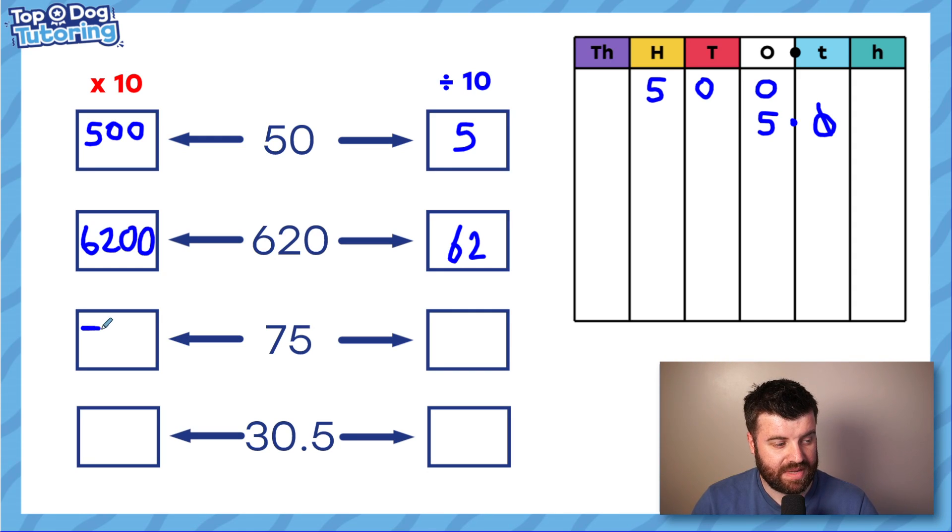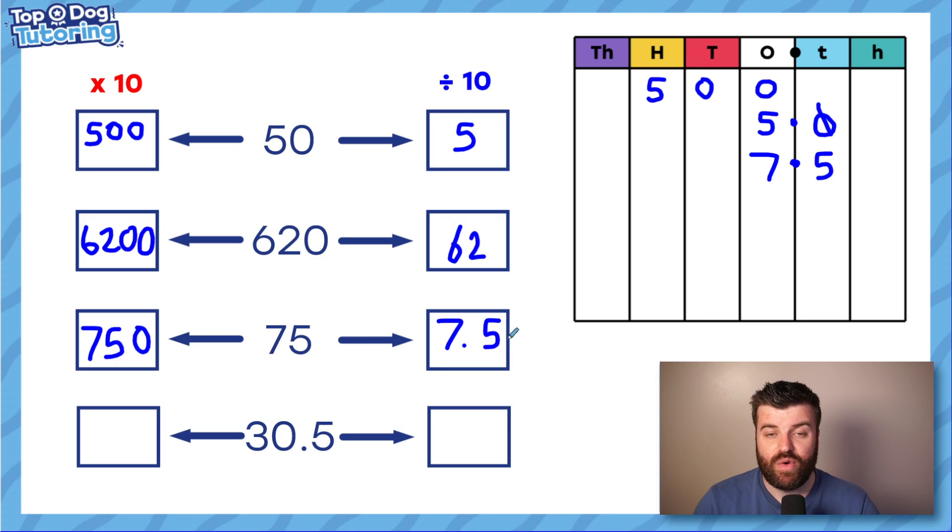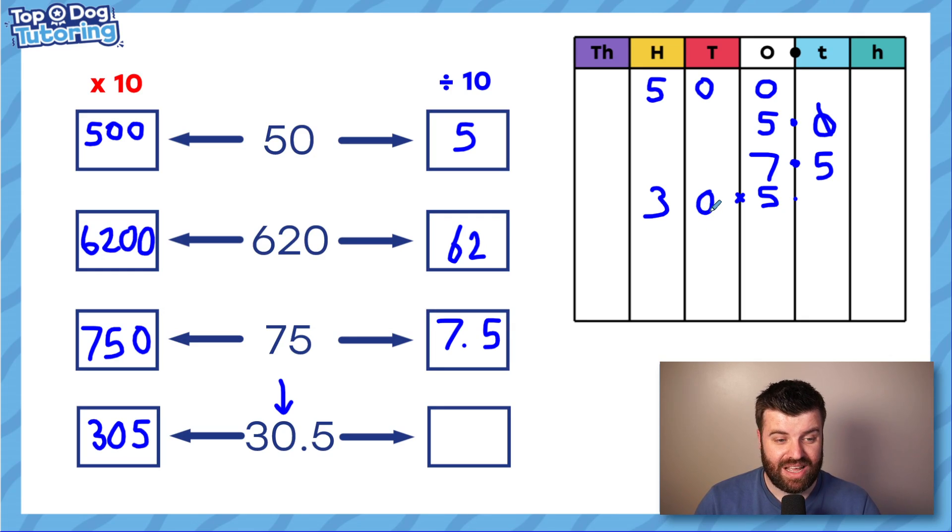75 times 10 is straightforward — it's 750 with a placeholder. 10 times smaller: place 75 in the place value table and move one place down — but remember we've gone past the decimal, so put the decimal in. The answer is 7.5. We can't drop that five like we drop a trailing zero. For 30.5: the zero is in the middle of the number and is surrounded by digits, so we cannot drop it. 10 times bigger is 305 — we move all digits up one place and the decimal is no longer relevant. 10 times smaller is 3.05 — moving one place down and placing the decimal correctly.